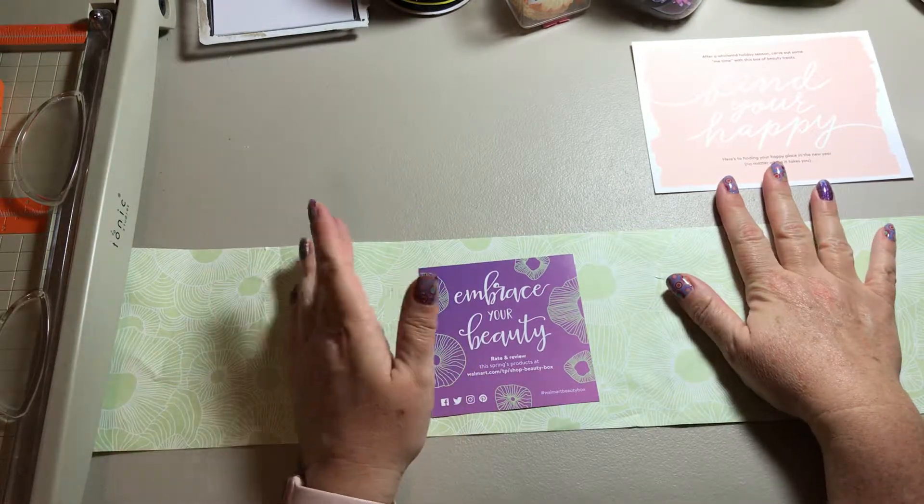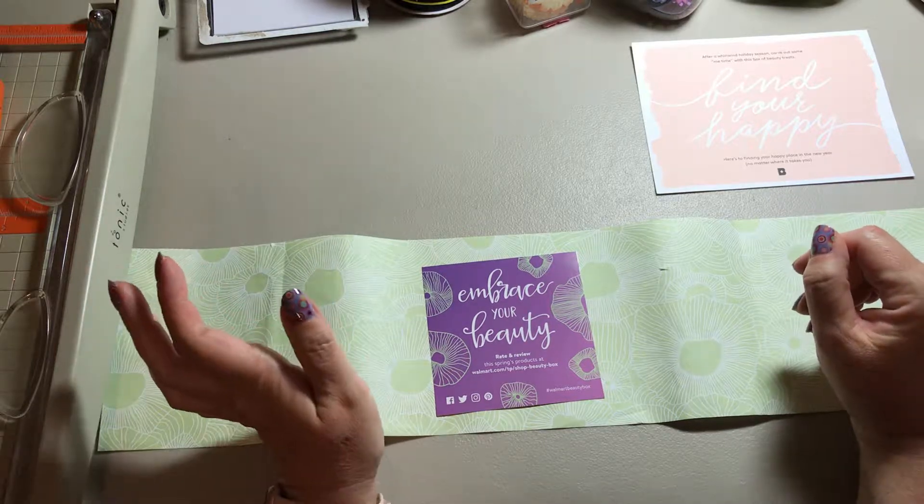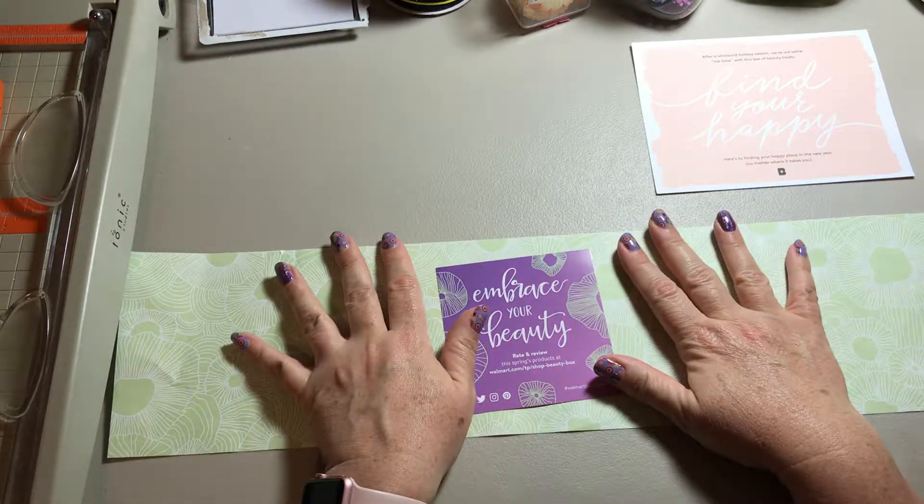Normally these are things people would throw in the trash, but of course not me — I'm Crafty Rhea and I can't throw anything away. I'm going to make them into something new.